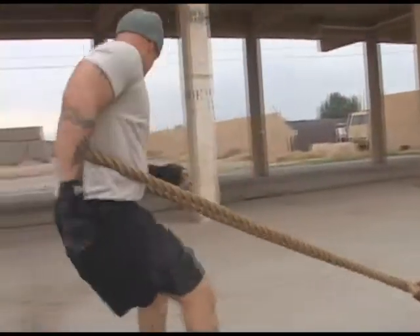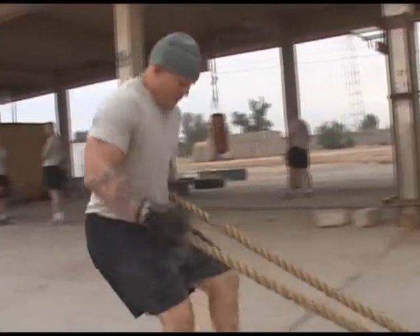Sergeant First Class Dan Moss says his platoon built the Junkyard to have a workout that provided everything: core training, strength training, and some circuit training all at the same time — kind of a new direction the Army fitness program is heading to. We tried to facilitate it the best we could.